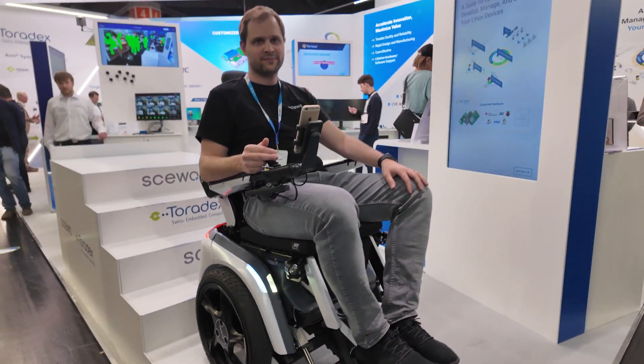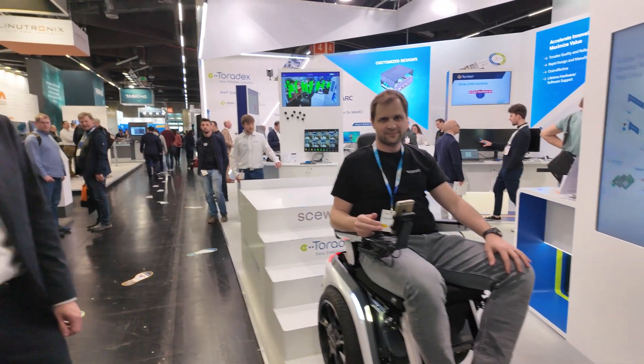So we're here at Embedded World 2025. Welcome to the Toradex booth.